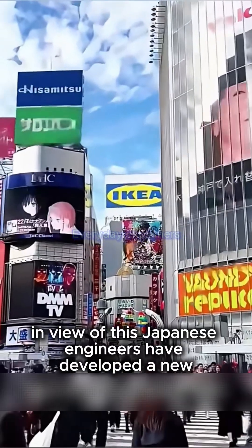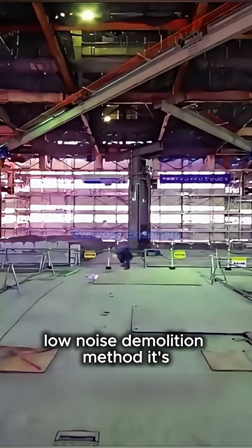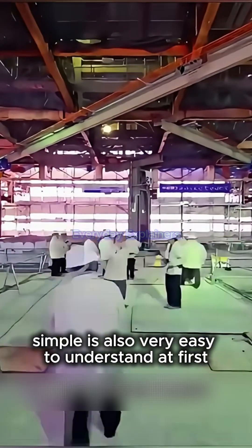In view of this, Japanese engineers have developed a new low-noise demolition method. Its principle is also very easy to understand.